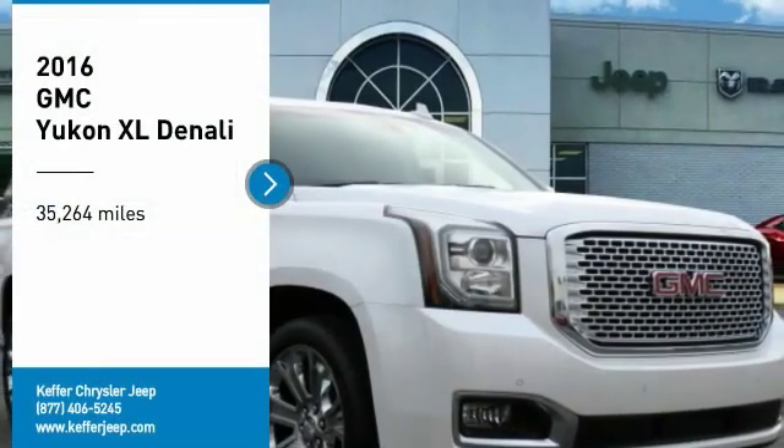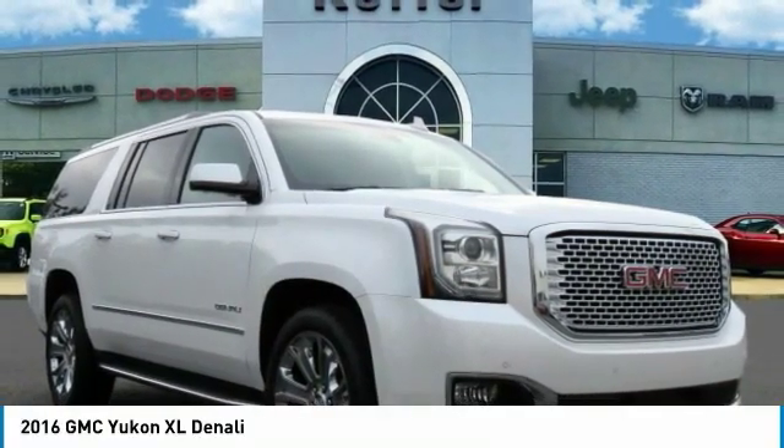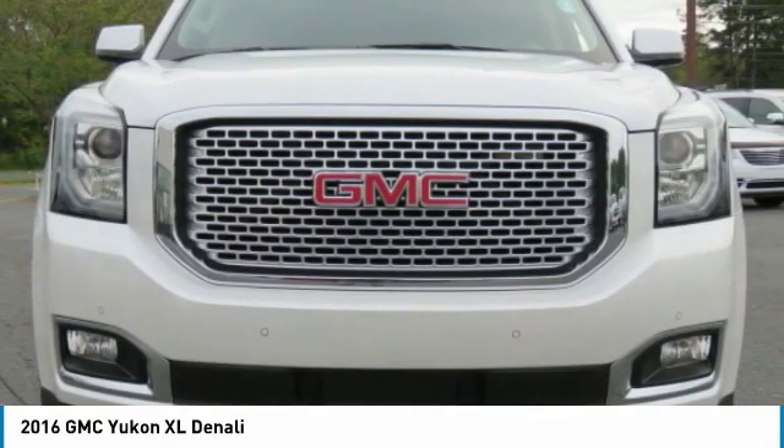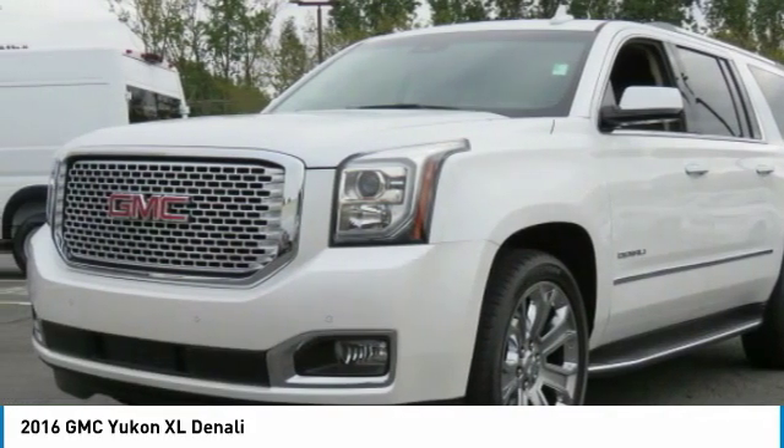Stop by and take a look at the 2016 Yukon XL. The GMC Yukon XL is a great choice for families who need a full-size SUV with maximum seating. The looks don't hurt either.